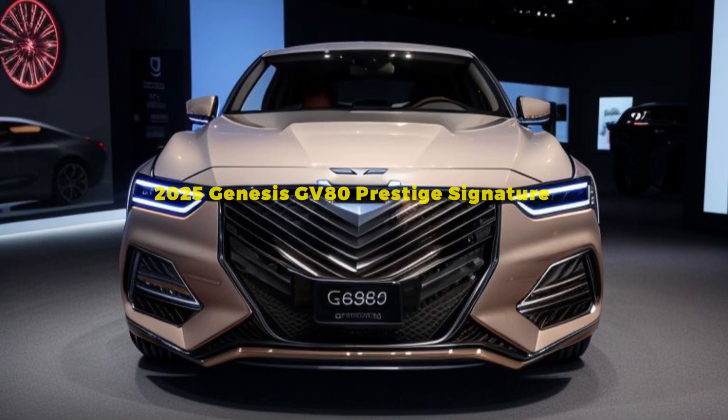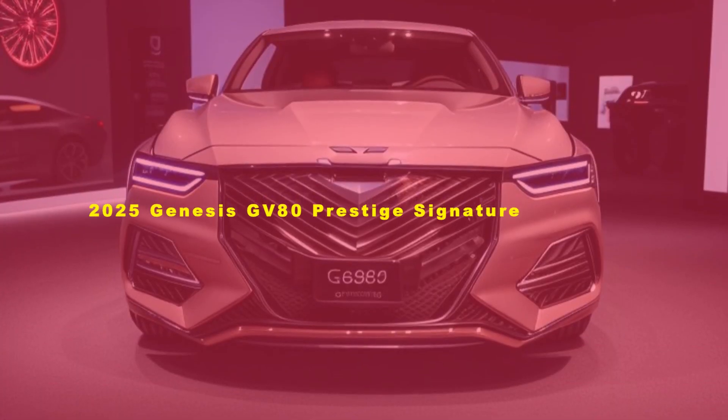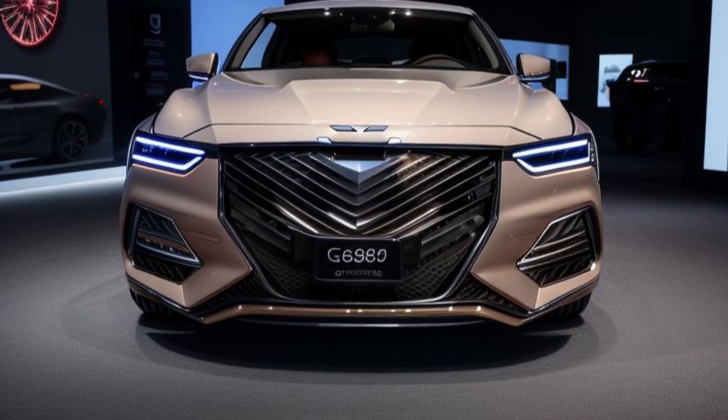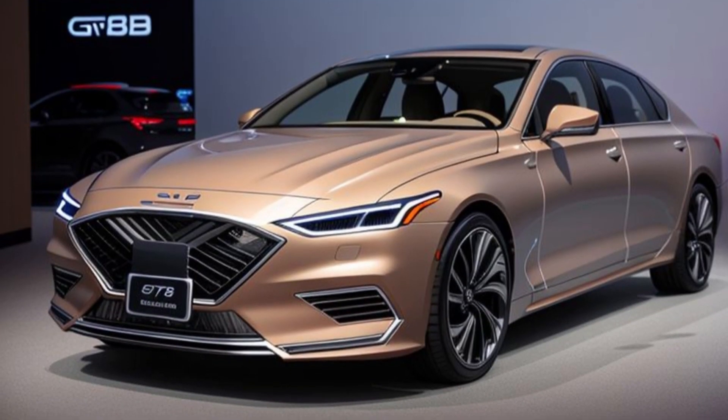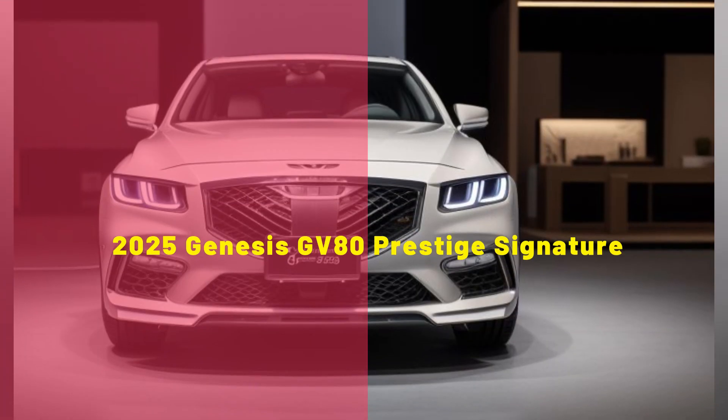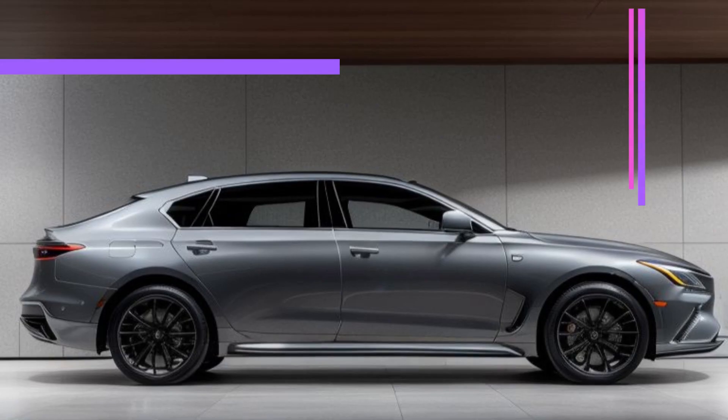Introducing the 2025 Genesis GV80 Prestige Signature, the pinnacle of luxury and innovation. Genesis continues to raise the bar in the luxury SUV market with the introduction of the 2025 Genesis GV80 Prestige Signature.